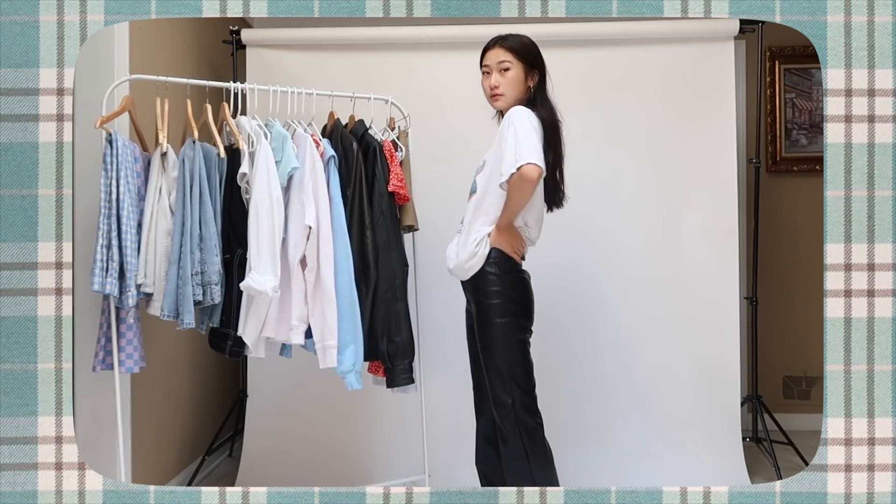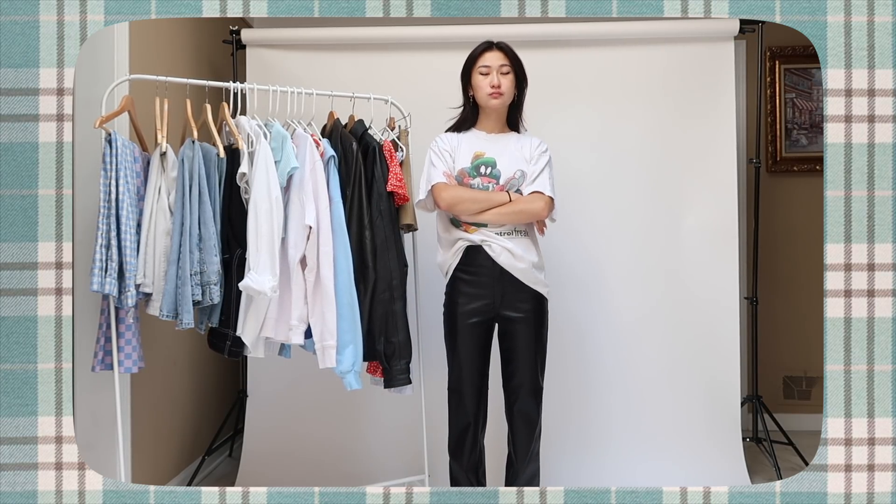Next up we have graphic tees, which function the same as a basic white t-shirt but a little more elevated. My school didn't allow logos or pictures bigger than a quarter, but hopefully your dress code isn't like that. Graphic tees are the best way to stay really comfortable — just pair with sweatpants or jeans — but still look effortlessly cool. We all want to be that girl.